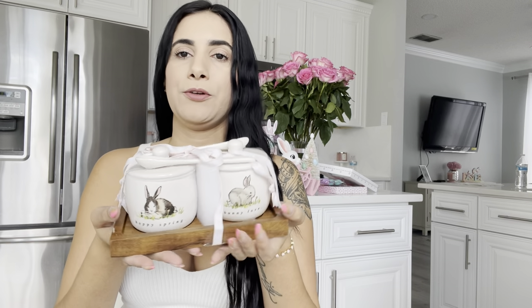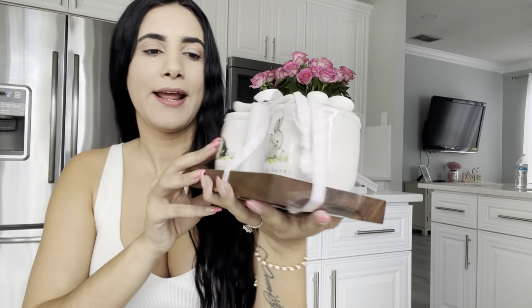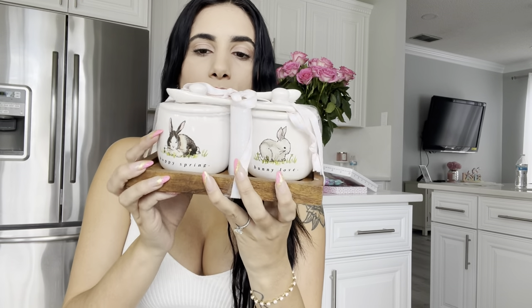Up next is another Rae Dunn item — no surprise — these cute little bunnies for salt and sugar. I don't usually have this out on display, so I'll probably put it on my coffee station. I'm not a big fan of the wood color, so I'm either going to paint it white or remove it from there.